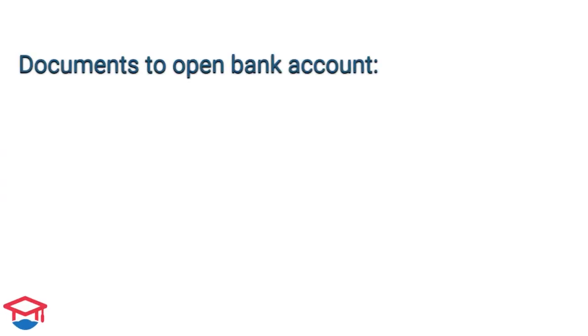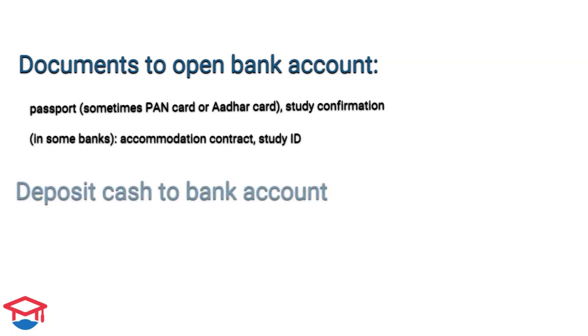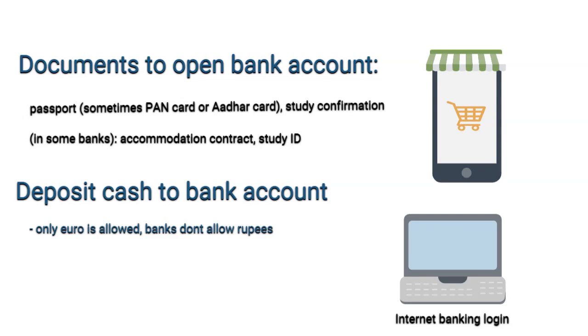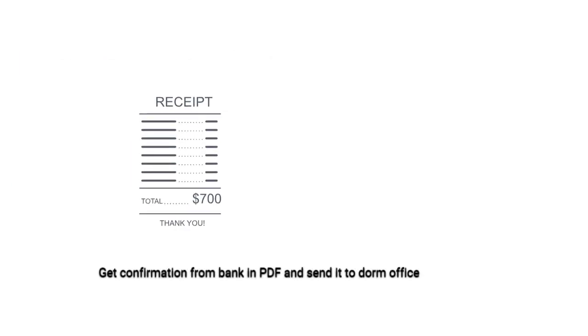You will come to the bank, submit all documents, and get your bank account opened. Then you will deposit your cash at the bank office — the money will be credited instantly. You can then send the money either via mobile banking app on your smartphone or via internet banking on your notebook. Once you send the money, within 20 to 30 minutes you will get a confirmation from the bank, which you can show to the dormitory office.